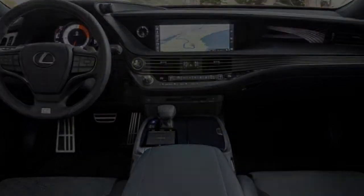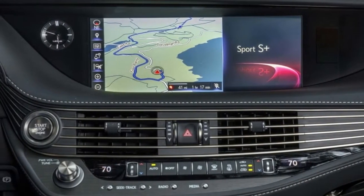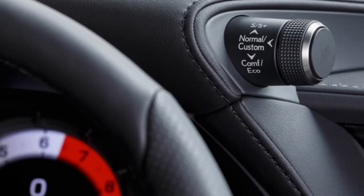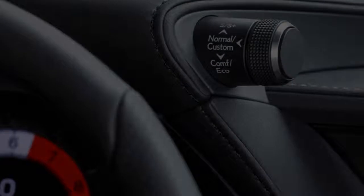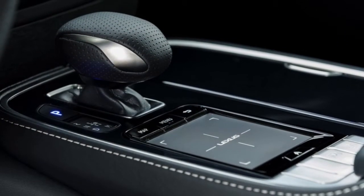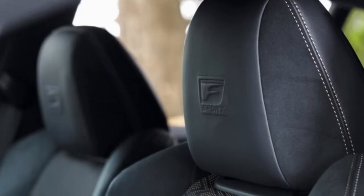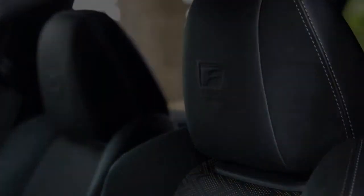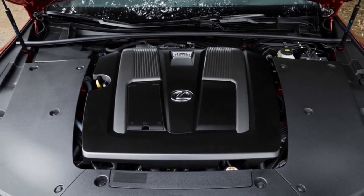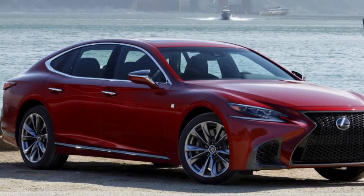Although not the dazzling beast the LC is, it's still a looker. It's aggressive and intimidating, especially with the dark F Sport grille. When you get in, you're welcomed by hip-hugging leather seats and a striking instrument cluster. Everything around you is wrapped leather, suede, or metal with very interesting, one-of-a-kind shapes that make this Lexus feel different and unique compared to most luxury sedans. I especially like the floating armrest and grab handles on the doors.